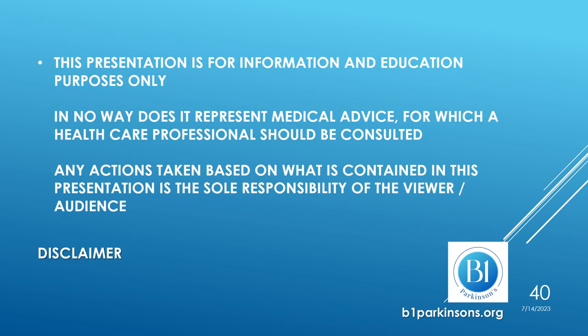Thank you for listening. This presentation is for information and education purposes only and in no way represents medical advice, for which a healthcare professional should be consulted. Any actions taken based on what is contained in this presentation are the sole responsibility of the viewer.